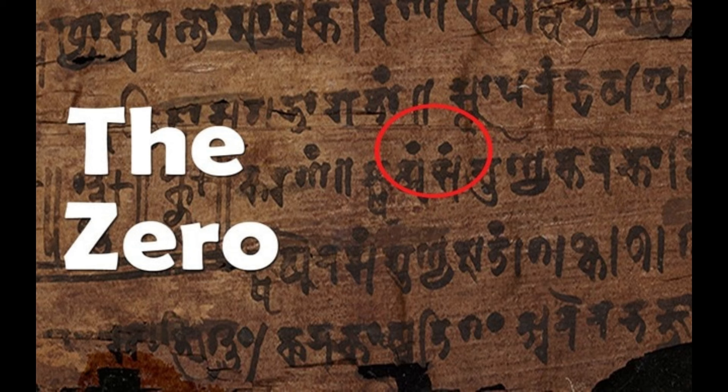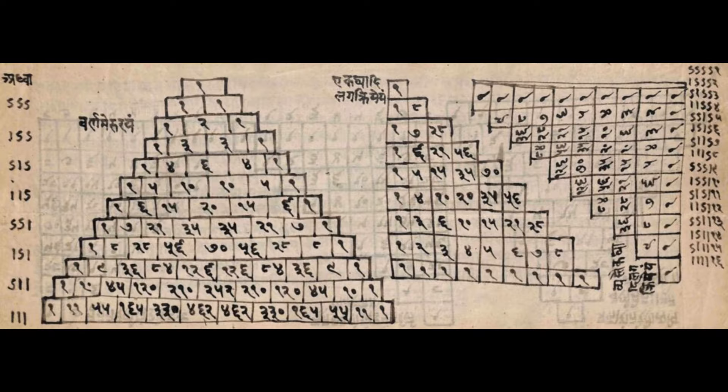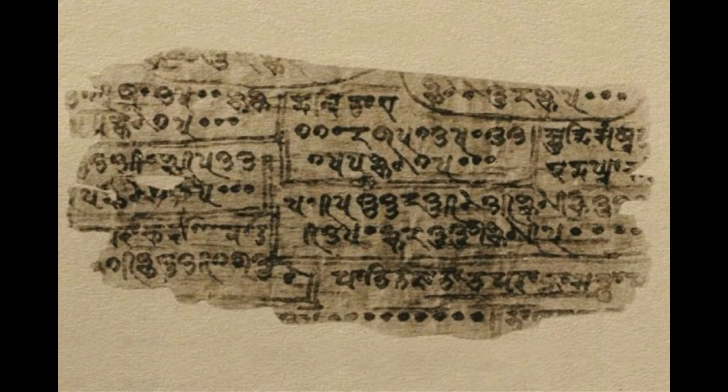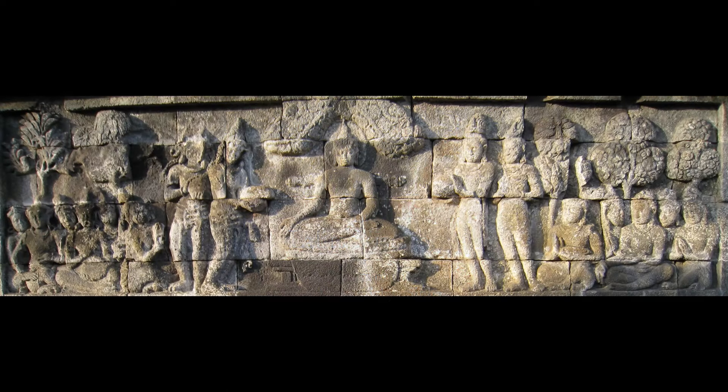A third hypothesis, put forward by Joseph, suggests that the place value concept in Indian number systems was an entirely indigenous development. Joseph proposes an interesting theory as to why the Indians might have been motivated to develop such a system: he attributes it to the Indian fascination with large numbers, an idea supported by other historians like Freudenthal. To illustrate this fascination, we can turn to the Lalitavistara, an account of the life of Gautama Buddha, which can be reasonably dated to around the first or second century AD.